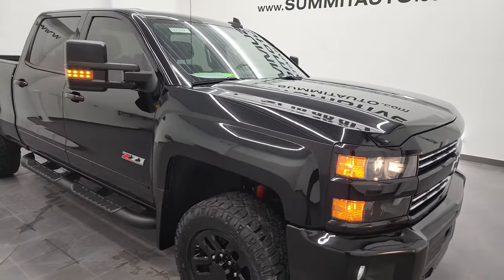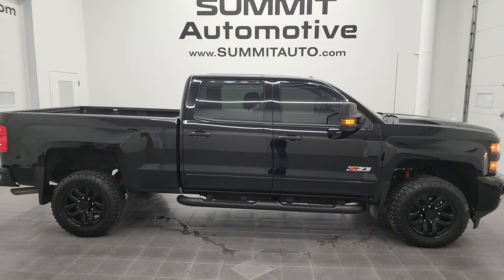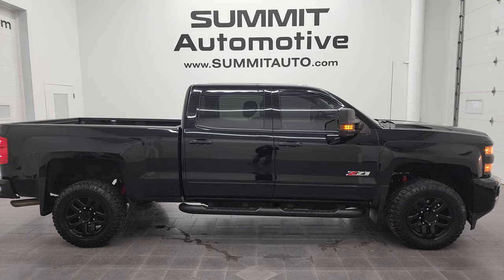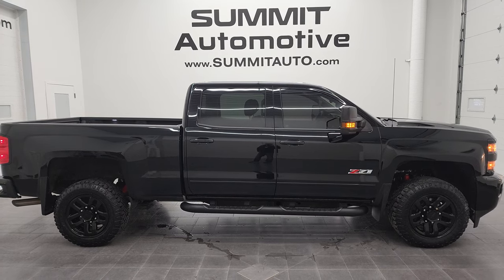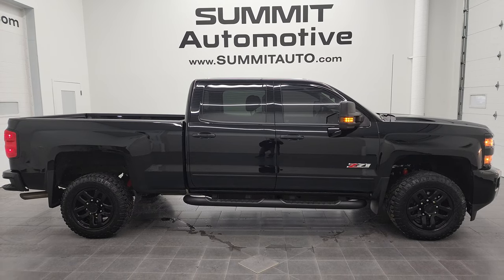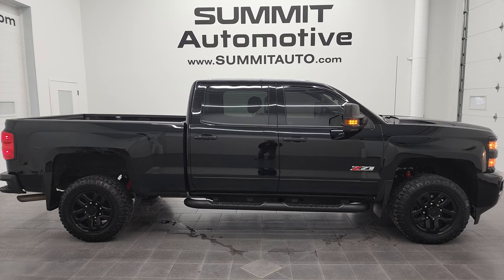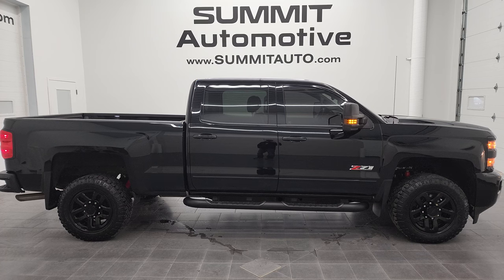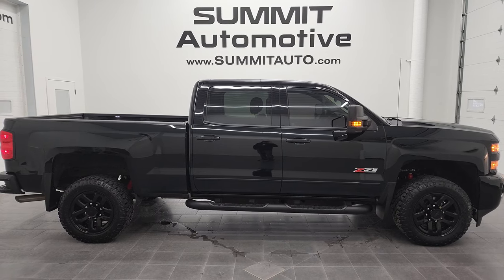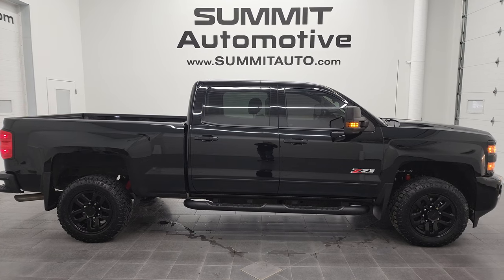I would highly recommend this 2019 Chevy Silverado 2500 Crew Cab Short Box LT1 Z71 Midnight Edition from a quality and condition standpoint. To see more pictures of this truck or any of our other 450 new and used cars, trucks, SUVs, minivans, wranglers, half-tons, three-quarter tons, and one-tons, go to www.summitauto.com for full pictures and descriptions of every single vehicle from two locations. For more HD videos, go to youtube.com/summitauto. Remember to like, subscribe, and share — click the bell notifications for daily updates. Thanks again for checking out the video!